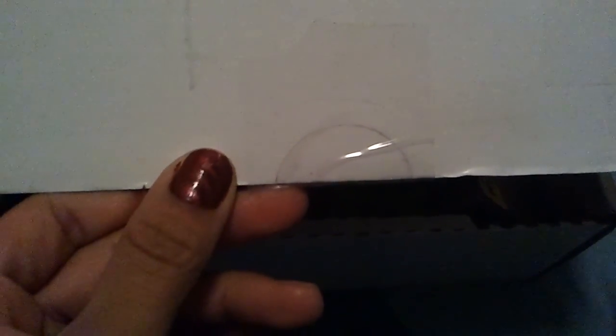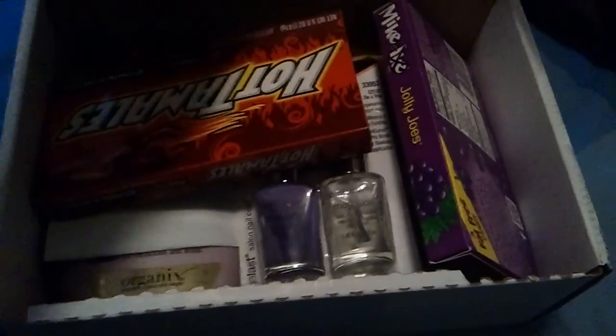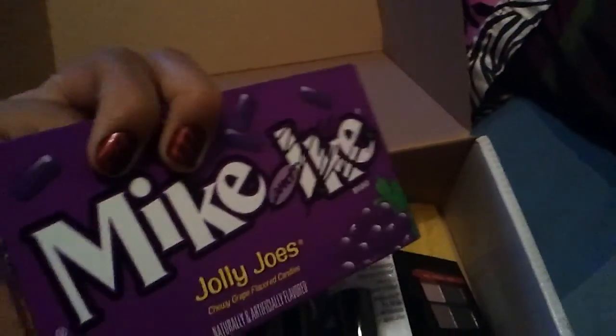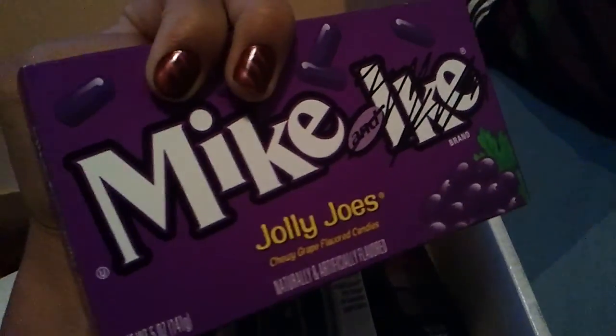I wanted to film this video real quick — this is my August 6th box. I know it's super late, but we get involved with life. I did already open it and she sent a box of hot tamales and a box of Mike Ikes.